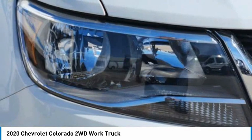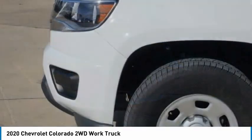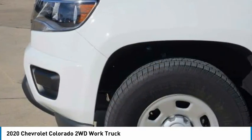Steel wheels, front all-season tires, rear all-season tires, backup camera.